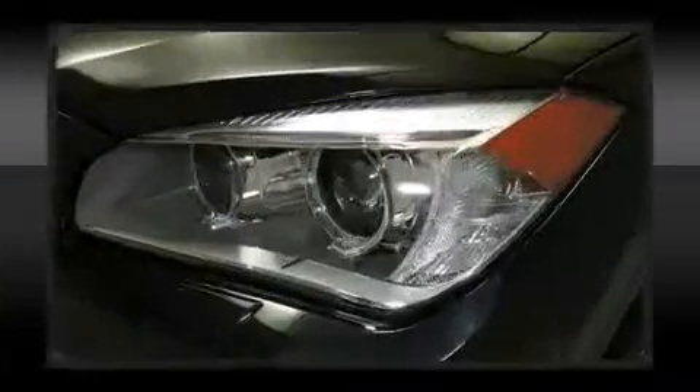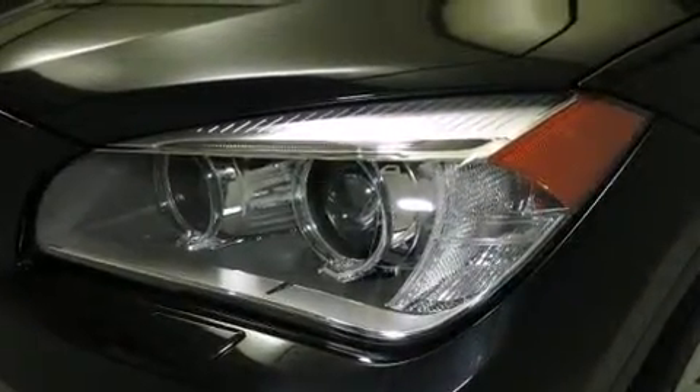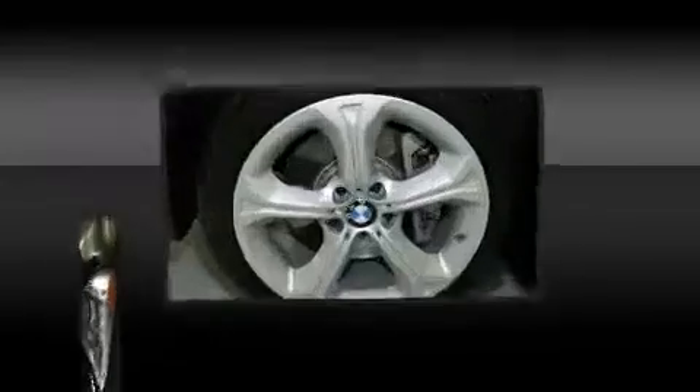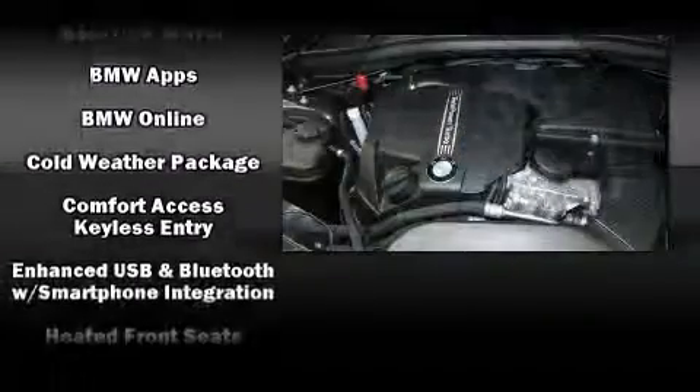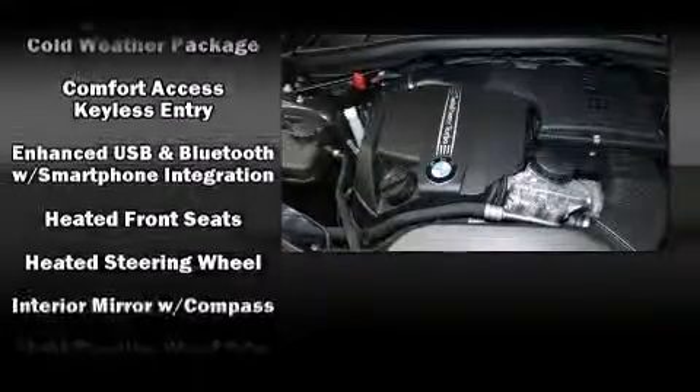BMW ensures the safety and security of its passengers with equipment such as head curtain airbags, anti-whiplash front head restraints, an emergency communication system, and four-wheel disc brakes with ABS.